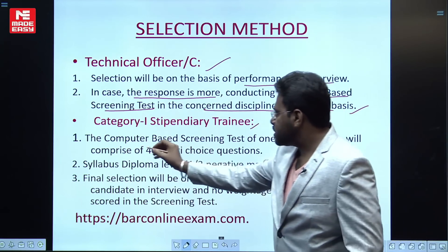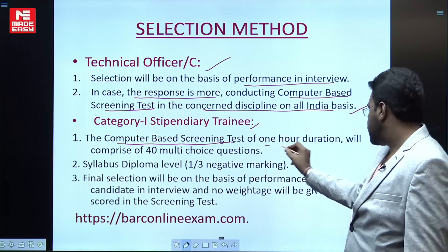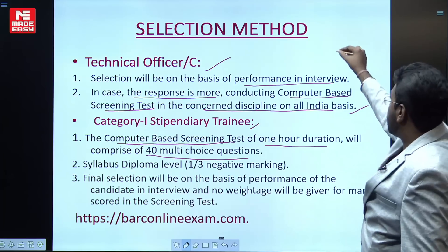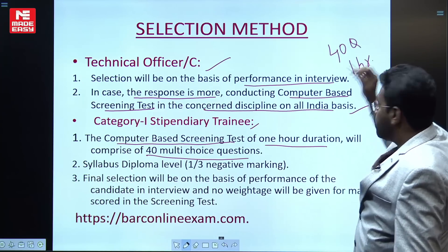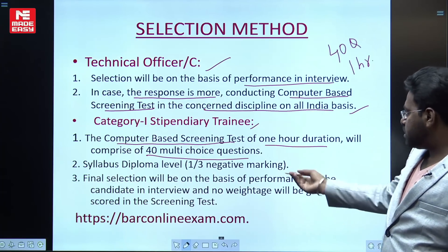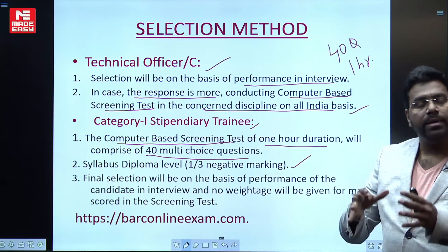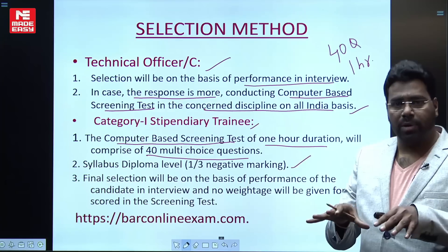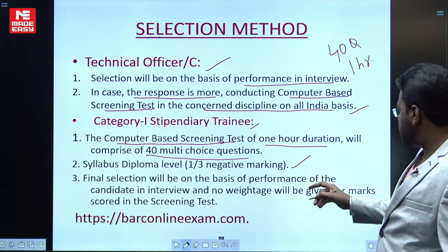For the Category 1 Stipendiary Training scheme, there is no direct recruitment — a Computer Based Screening Test is mandatory. The CBT is one hour in duration and comprises 40 multiple-choice questions. The syllabus is at diploma level, even though degree holders are also accepted. The exam focuses on diploma-level syllabus.